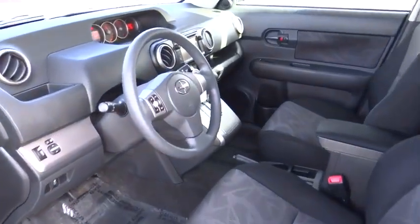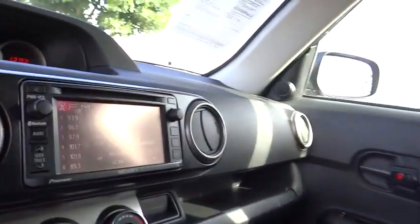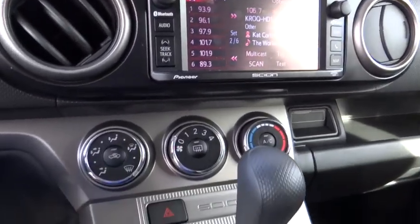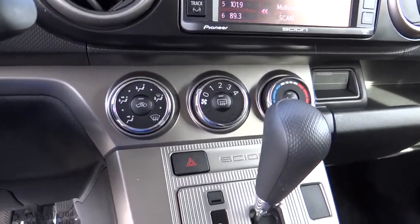Brake assist, remote keyless entry, tachometer, panic alarm, front reading lamp, rear window wiper, front bucket seat, tilt steering wheel, driver vanity mirror.